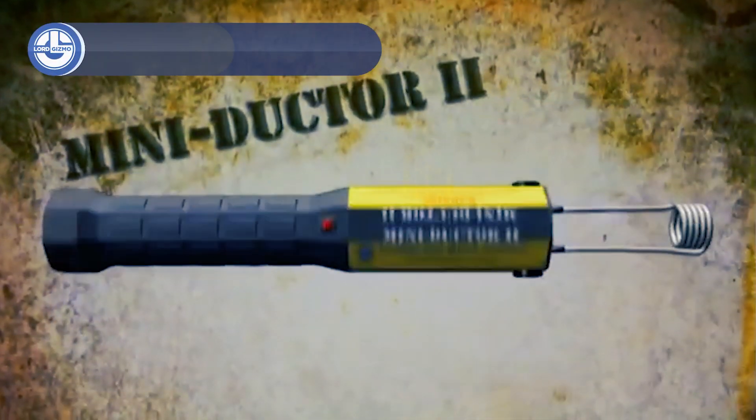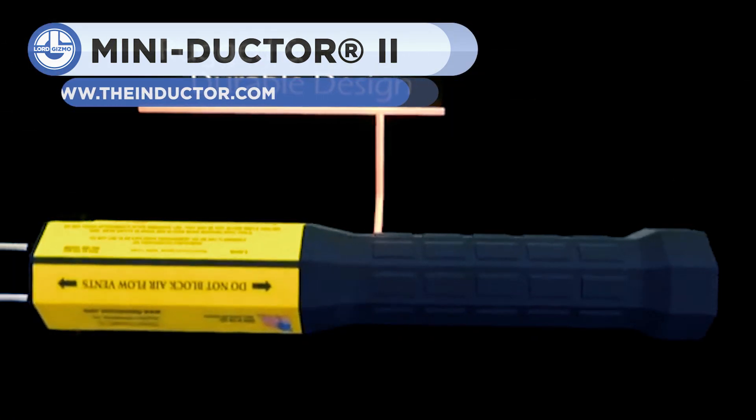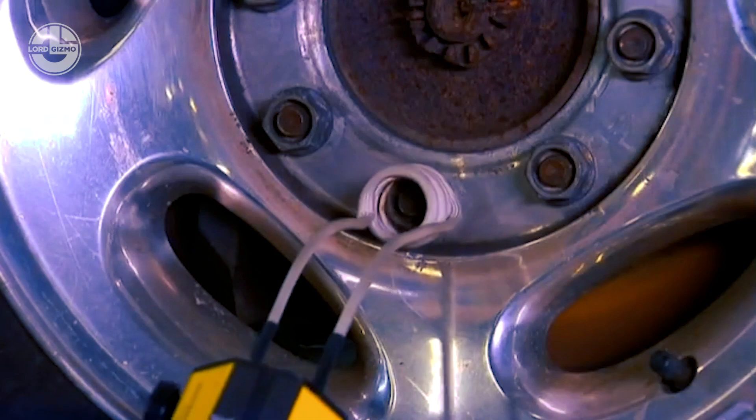Up next from Induction Innovations, the MiniDuctor Mark II. It is able to use a coil to create heat through induction, which creates a magnetic field. The MiniDuctor is unique, however, in its extreme portability and ease of use.